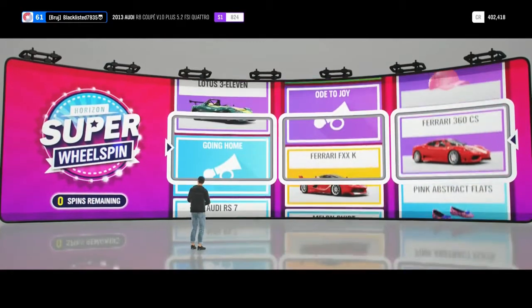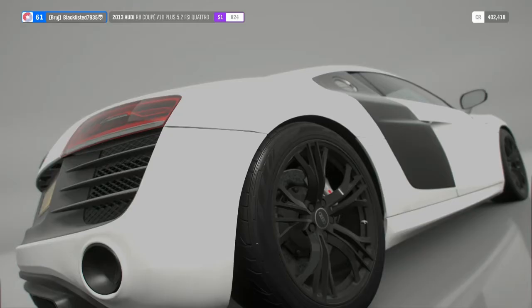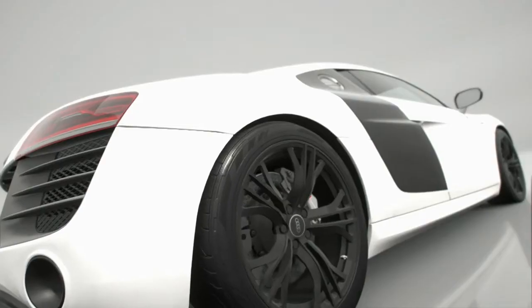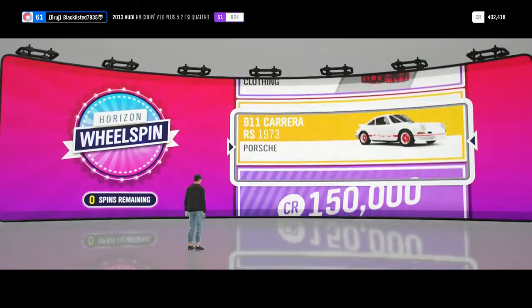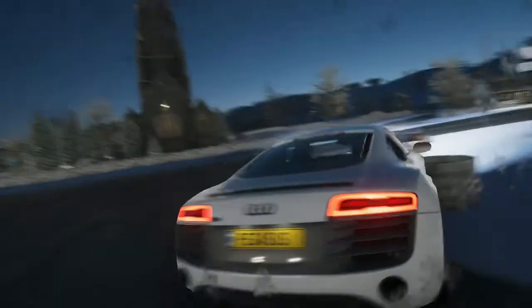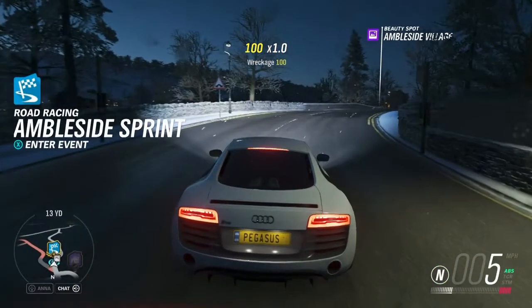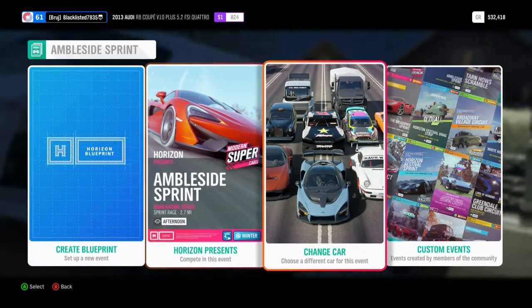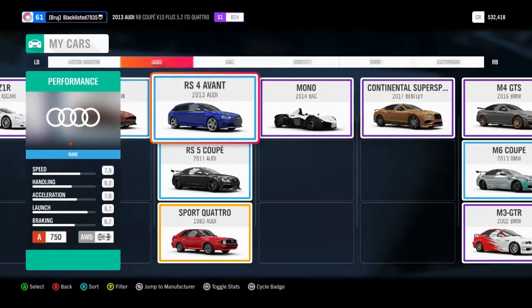Let's spin — what am I gonna get? I was so close to getting the Ferrari FXX K, that would have been so cool. No! It was such an expensive car. I got a Roadster — wow. Actually I got a $130,000 car. The best things you can get out of wheel spins are really expensive cars or Forza Edition ones. Let me just select some car — it's a car that wins races.